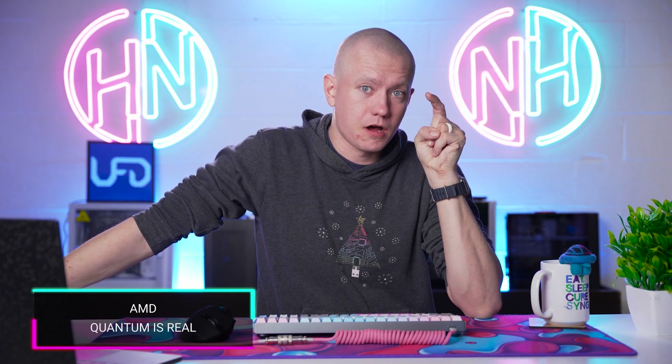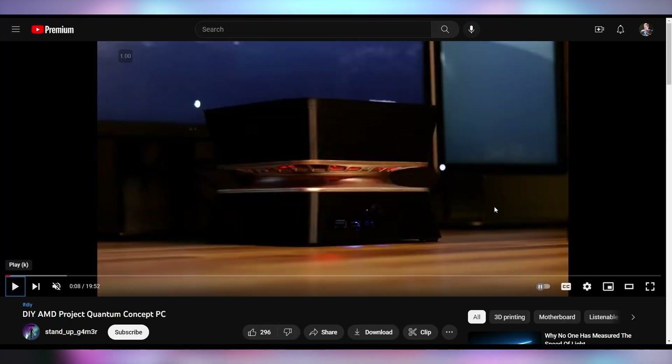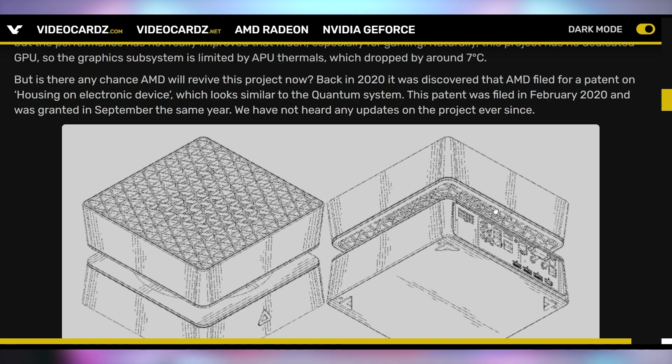I thought back when I saw AMD's Project Quantum — this thing is a gorgeous looking design for a mini PC that AMD showed off in 2015 with a freaking Intel processor and some Fiji graphics cards. But what you're looking at right now is not AMD's version of it. This is actually a fan-made version produced by Stand Up Gamer. They essentially 3D printed and designed it themselves, used an Asrock STX motherboard — it's a lightweight gaming system, not necessarily meant for heavy-duty gaming. AMD abandoning this project effectively — we talked about it in Hot News back in 2020 because there was a patent about it and it looked like they might actually do it.